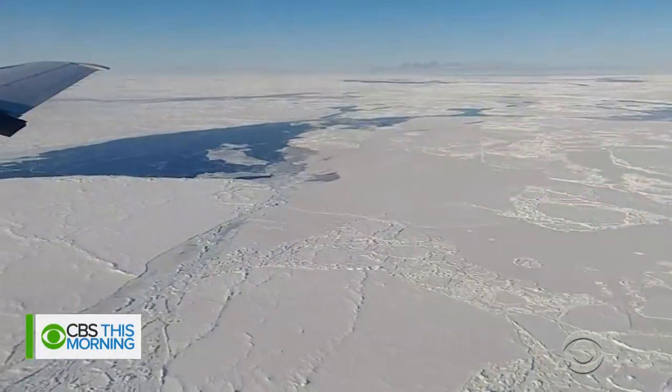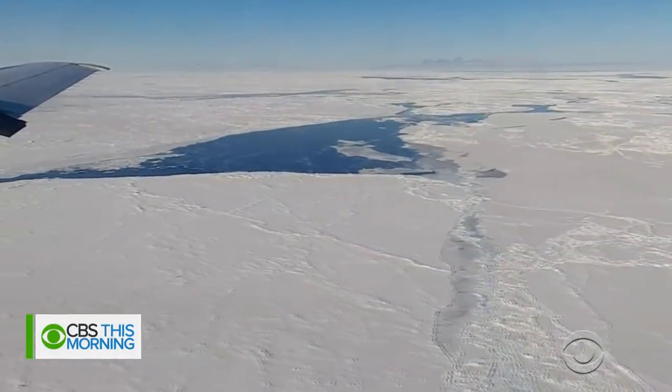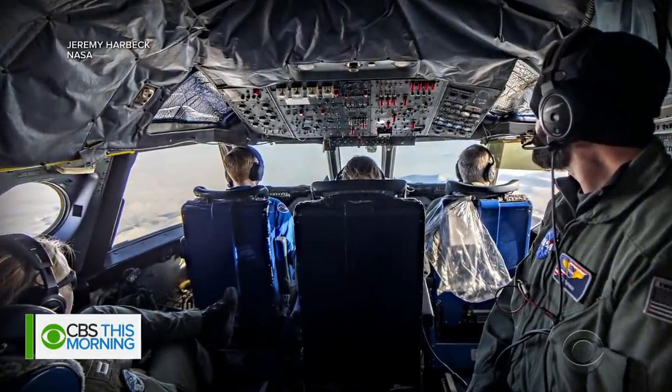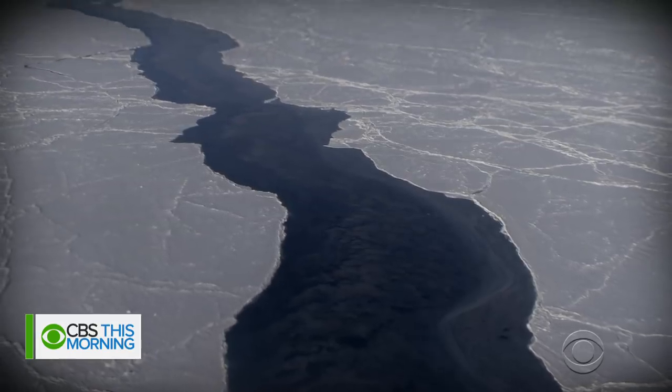Welcome back to CBS This Morning. Here's a first look at aerial footage of the massive Greenland ice sheet provided by NASA. It's part of a decade-long effort to track the potentially dangerous ice melt. Data released in March shows that melting has left a hole the size of Texas — and that's big — in the Greenland sheet.